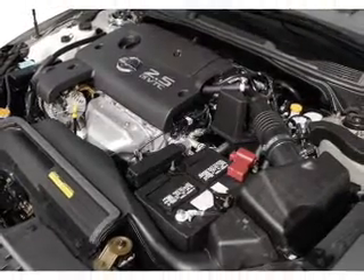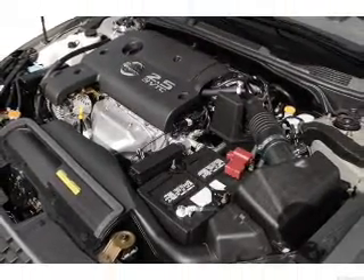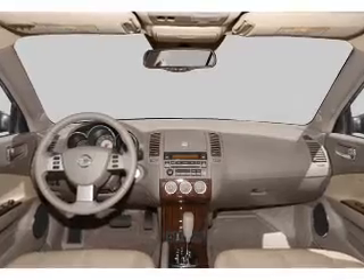Front ventilated disc brakes, passenger air bag, and independent suspension. Call today to schedule a test drive.